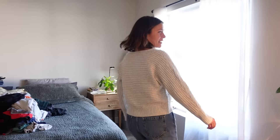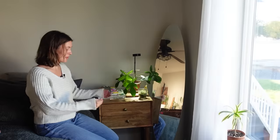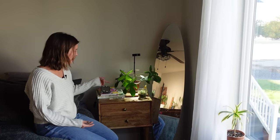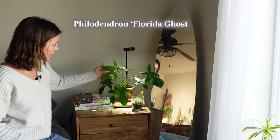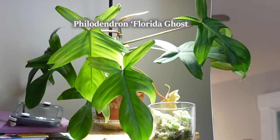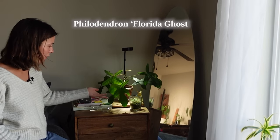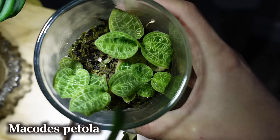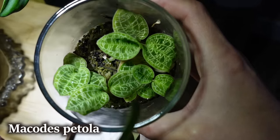Now to our bedroom. We'll start on my side of the bed. On my nightstand I have a couple of plants — a Florida Ghost philodendron. Mine is not very ghostly anymore; the leaves come in pretty dark, but I'm hoping this little grow light is going to help them lighten up. Here is a Macodes petola jewel orchid — really pretty in direct light like this, it almost glows and looks pretty neon.